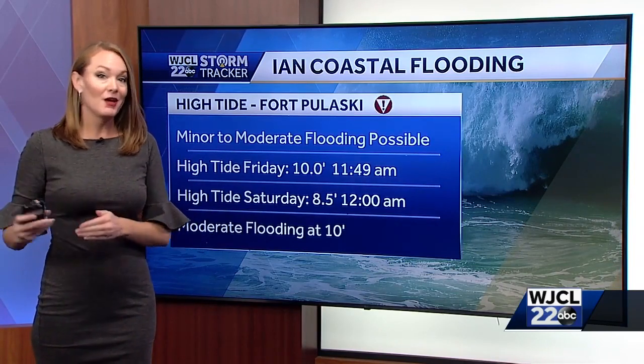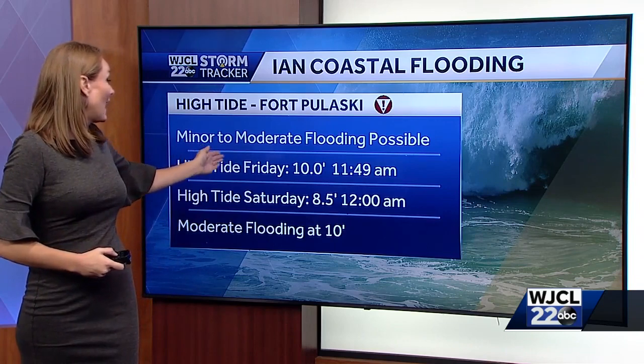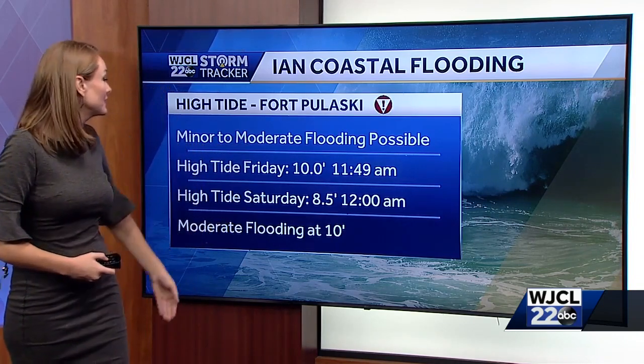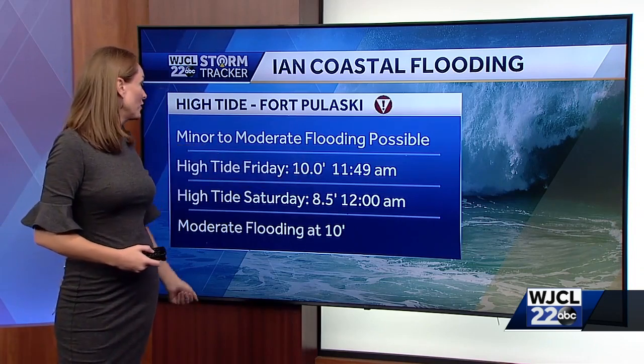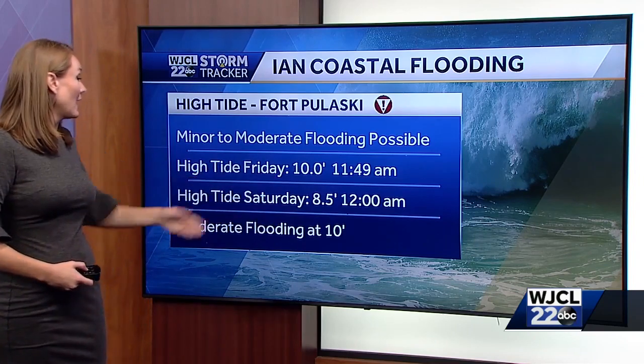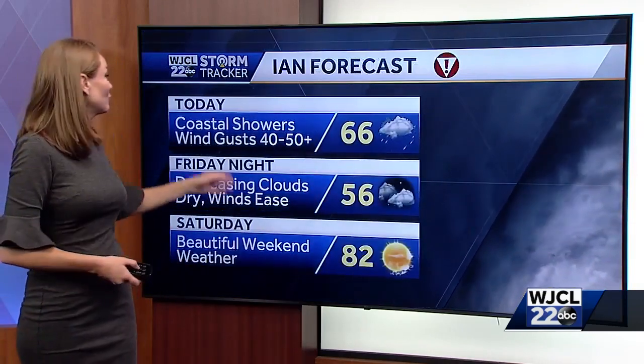Fortunately, with Ian tracking further east, that means the high tide on Friday that we were expecting to bring major coastal flooding — well, right now you can see 10 feet is expected right before noon, which is right at that moderate level. And after that, by Saturday morning's high tide, just 8.5 feet — well below that major flooding mark. As we head into the weekend, things look fabulous. We get through today with those coastal showers and winds still gusting 40 to 50 miles an hour at times.